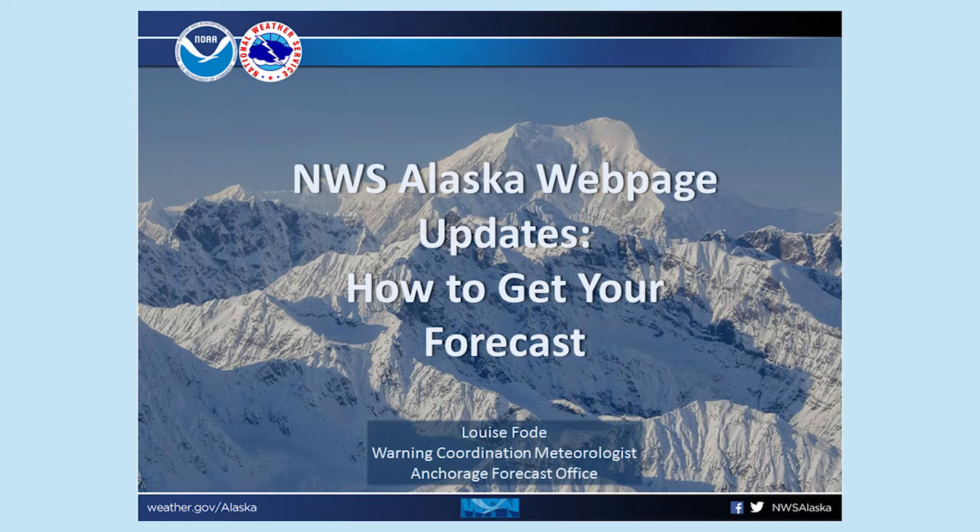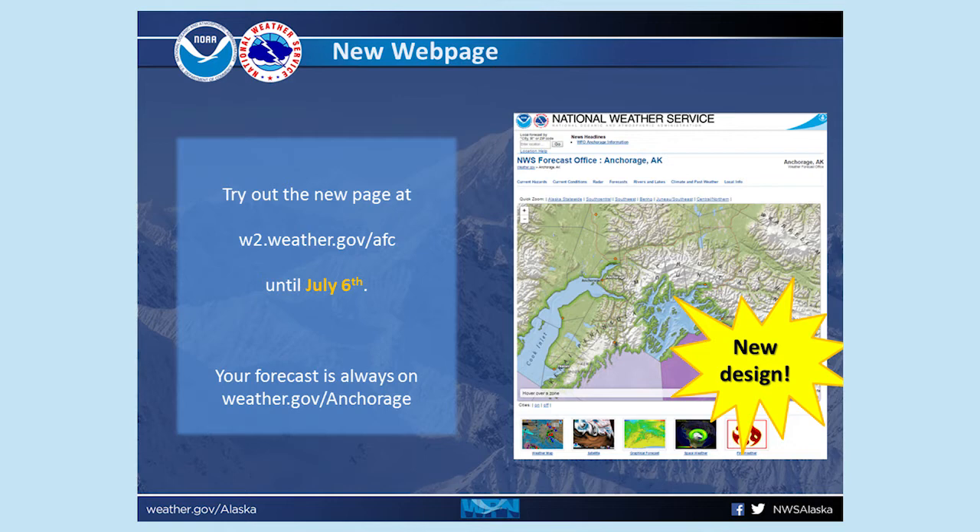Hi everyone! I'm Louise Foti from your National Weather Service Anchorage Forecast Office. Our webpage at weather.gov/anchorage will change to a new version on July 6th. All of the forecast information will still be available, but to make it easier for you to find, I want to show you how to move around on the new version of the website.